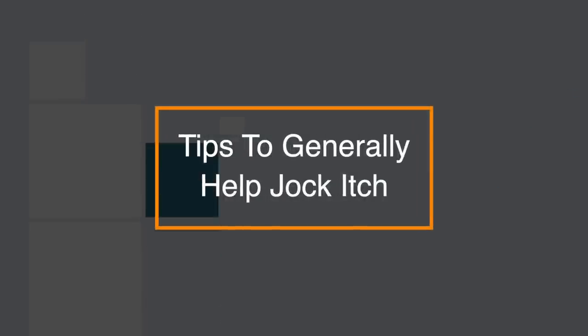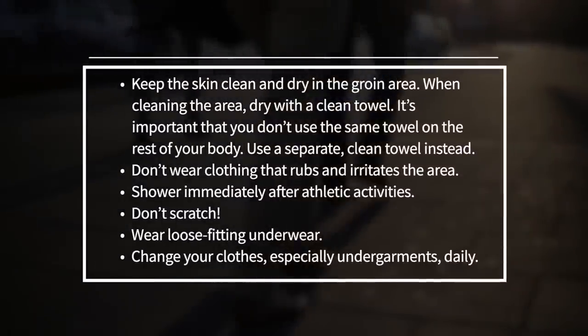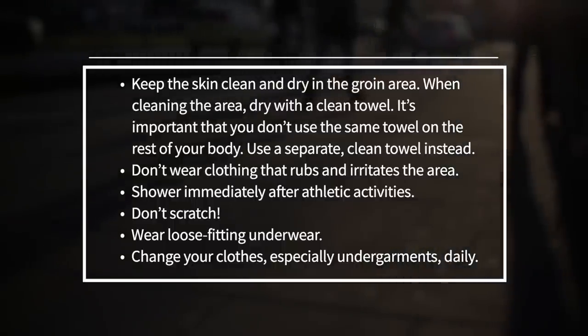Finally, here are some tips to generally help with jock itch. Keep the skin clean and dry in the groin area. When cleaning the area, dry with a clean towel. It's important that you don't use the same towel on the rest of your body — use a separate clean towel instead.